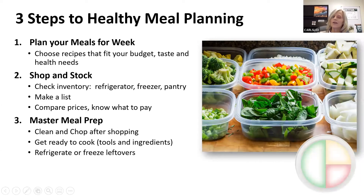Three steps to healthy meal planning. First, you want to plan your meals — for the week, ideally, though most of us plan just for the day. Choose recipes or meals that fit your budget. Don't go overboard with luxury purchases; save those for a special occasion.